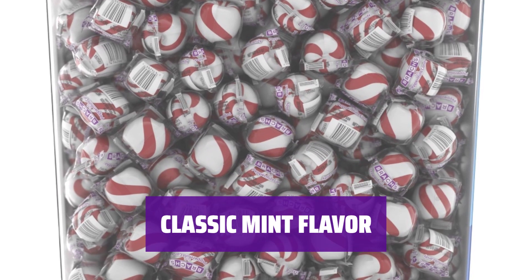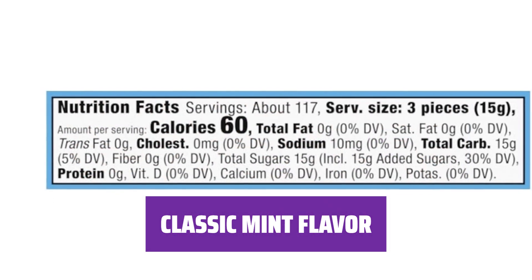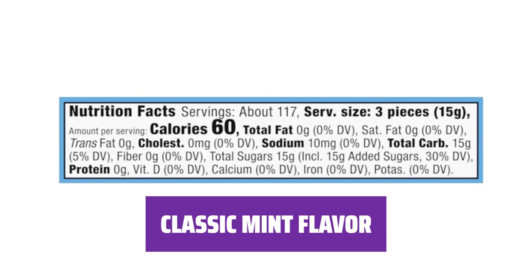Enjoy a smoother, softer way to enjoy a mint with the deliciously sweet peppermint flavor in every piece. Only 60 calories per serving.